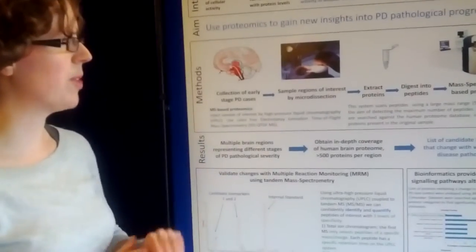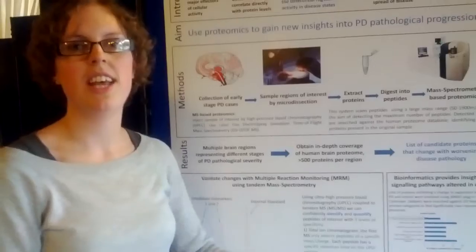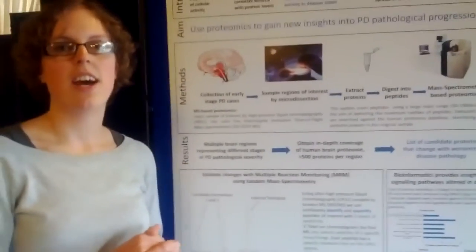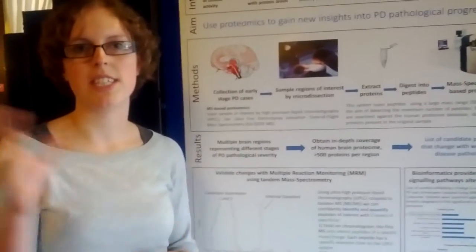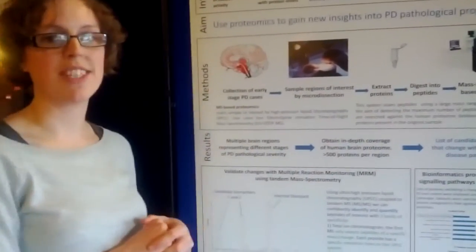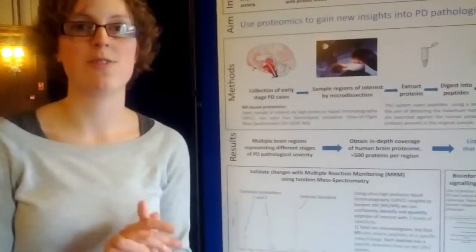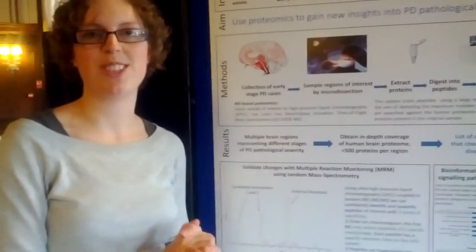We've done a study comparing three different brain regions and we're looking at proteins to see how they're changing across those regions. Now we're at the stage of trying to validate our results using a different method to confirm whether these changes are actually real or not.